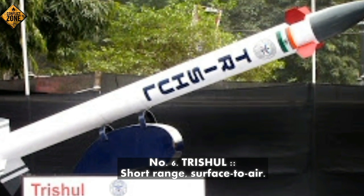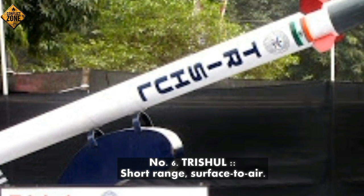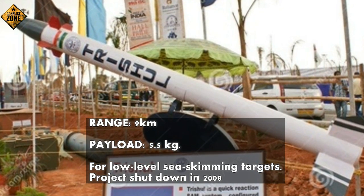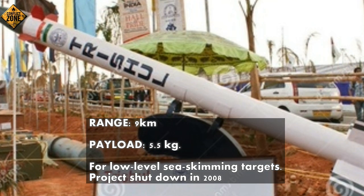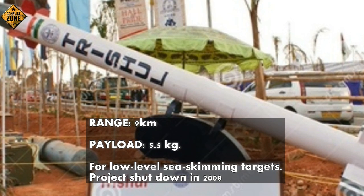Number 6: Trishul — short-range, surface-to-air missile. Range: 9 km. Payload: 5.5 kg. Designed for low-level sea-skimming targets. Project shut down in 2008.